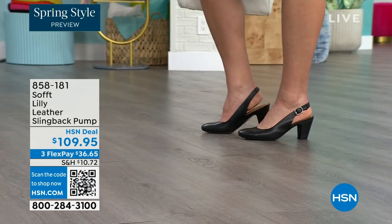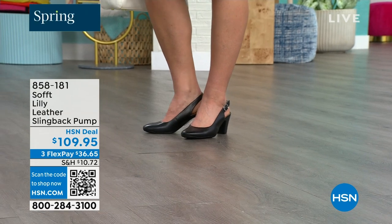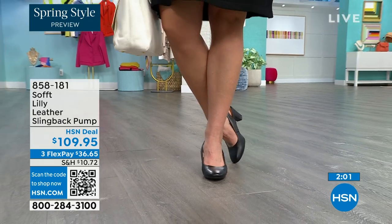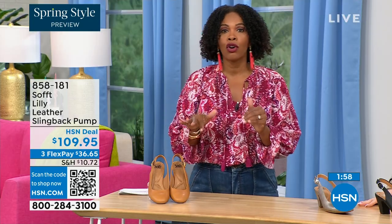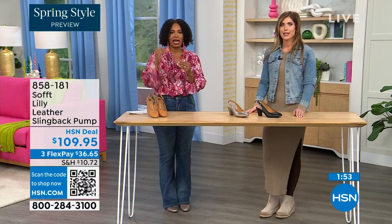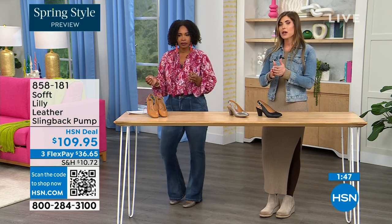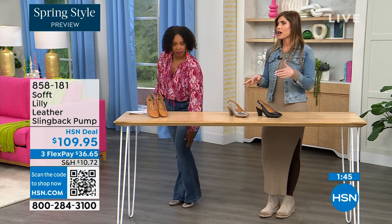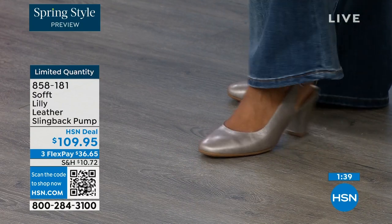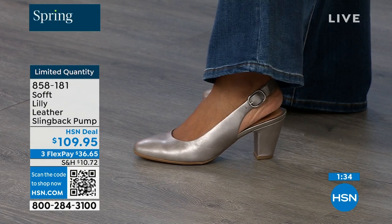Size six across all three colors is getting very limited and will be the first to go. These are true to size — I'm wearing size nine which is my regular size. Sometimes in heels I go up, but not in these. We have half sizes up until size 10. After size 10, there's no 10 and a half, but everything else runs true to size — please order true to size.